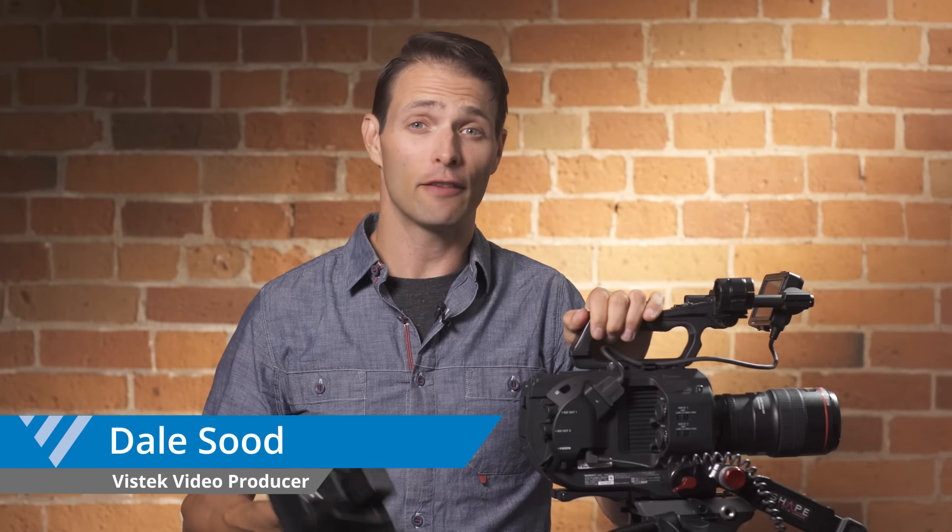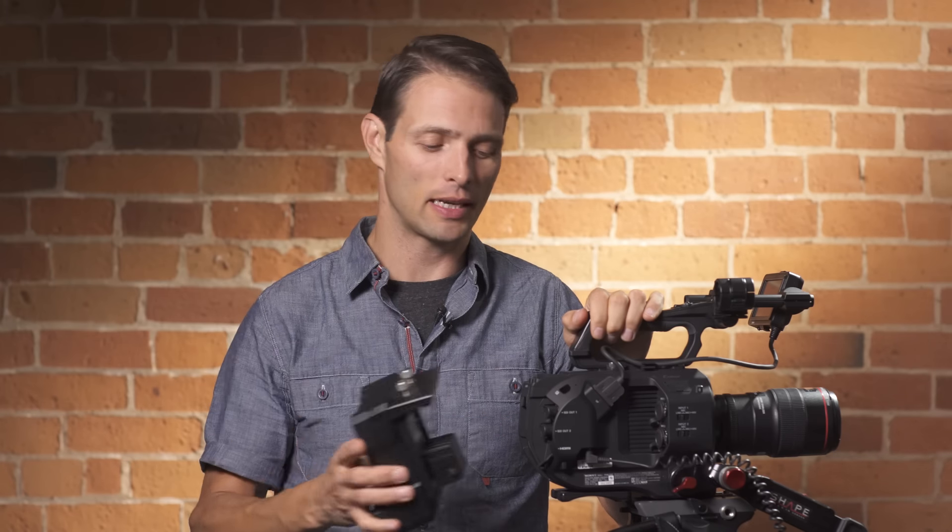If you shoot a lot of digital content, there's a pretty good chance that you use this camera right here, the Sony FS7. And if you shoot broadcast or commercial work, there's an even better chance that you're using this device right here, the XDCA extension unit.